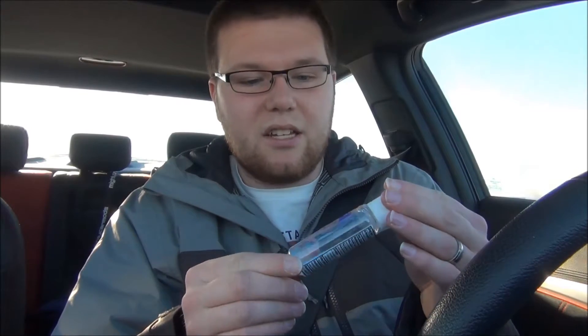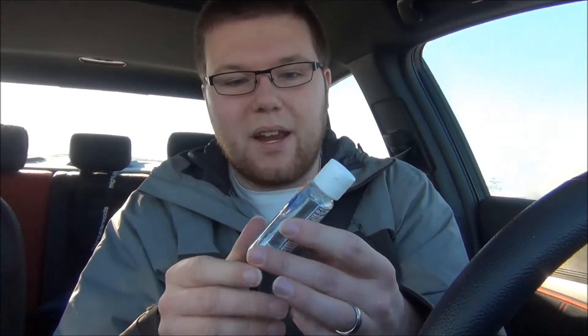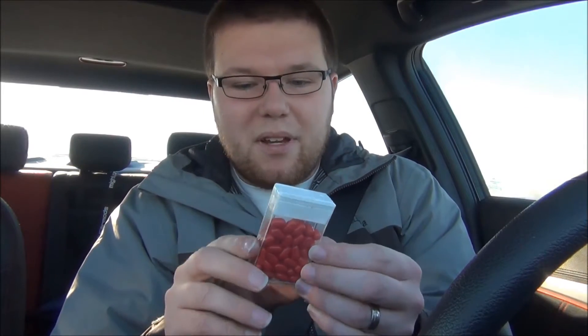I have some hand sanitizer. So let's say you come into contact with something out in the wilderness that you're not exactly sure what it is, or maybe you're doing some work on your car on the side of the road and you get dirty — you can always clean up with some hand sanitizer. I also have some Tic Tacs. These would be very handy if you get hungry along your journey and happen to be stopped on the side of the road.